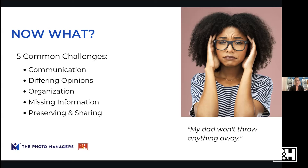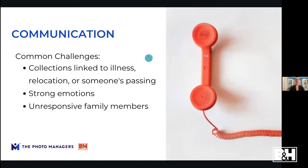There are five main challenges I've come across working with my clients: communication challenges, people having different opinions, organizational challenges — how to collect, sort, and deal with missing information — and then how to preserve and properly share your photo collections. I'll go through all five today, give you solutions and tips, and share some fun tools and apps along the way.